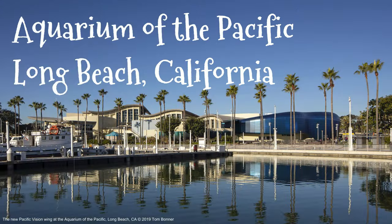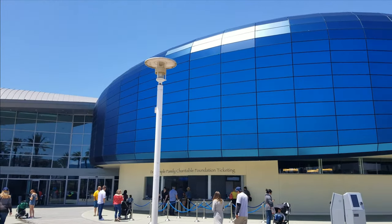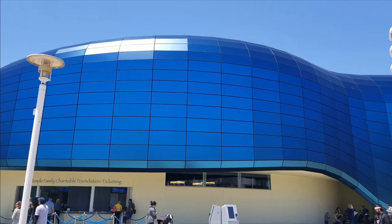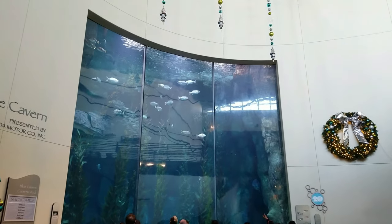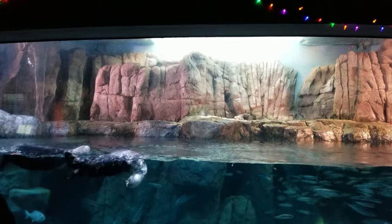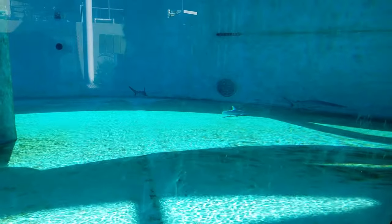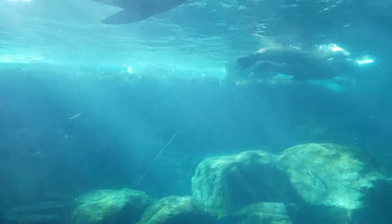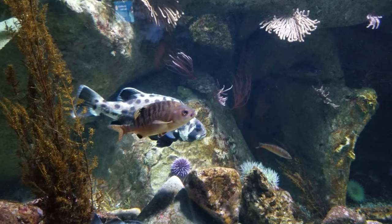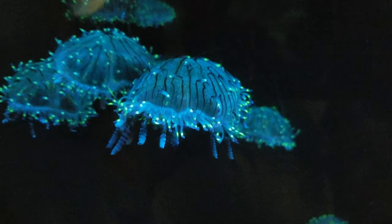Our last aquarium takes us north up the coast to the Aquarium of the Pacific in Long Beach, California — some people call it the Long Beach Aquarium. Whatever you call it, you're bound to have a good time. They have a variety of exhibits like a kelp forest, interactive feeding presentations, and tons of charismatic megafauna including sea otters, lots of sharks, stingrays, sea lions, and even penguins. They do captive breeding projects like Yutaka here, and of course there are lots of beautiful jellyfish on display.